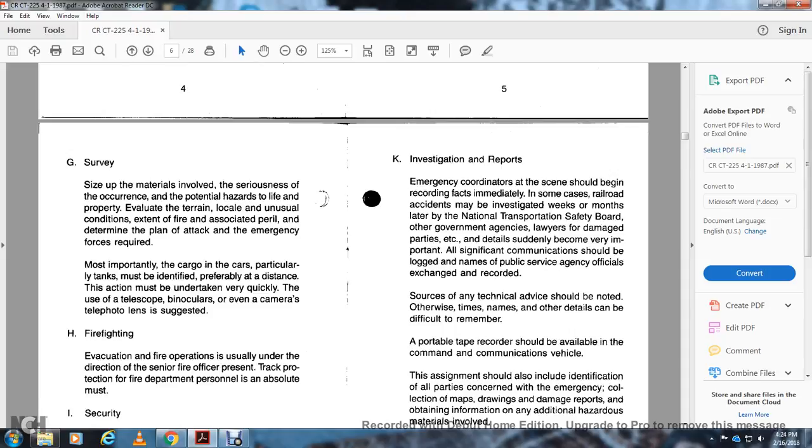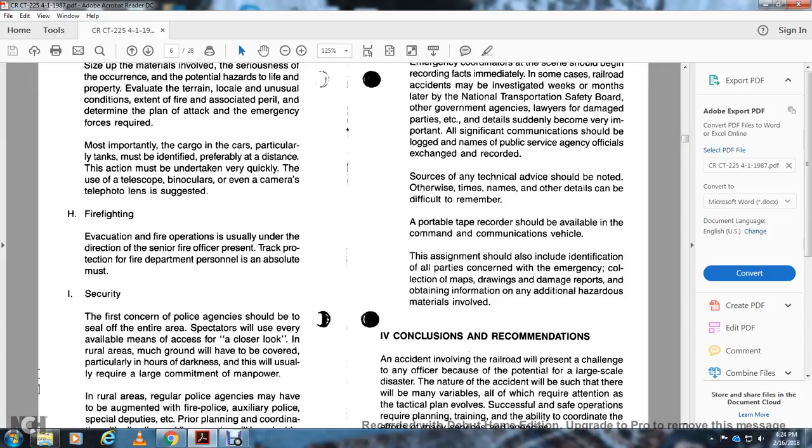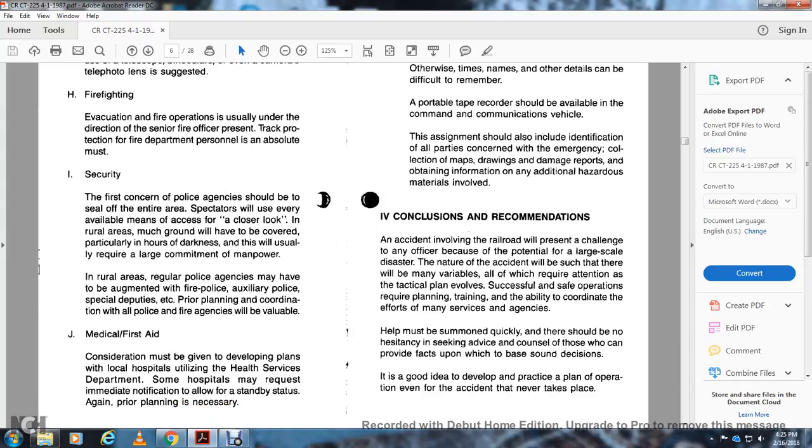Item G – Identification of materials involved: Evaluate the terrain, locale, and unusual conditions, including fire-associated perils, to determine the plan of attack for emergency forces. Most importantly, cargo cars — particularly tank cars — must be identified, preferably at a distance, using telescopes, binoculars, or camera telephoto lenses. Firefighting evaluation occurs under the direction of the senior fire official present. Track protection and absolute security are essential. Police should seal off the entire area and restrict spectators. In rural areas, large commitments of manpower are required. Regular agencies may be augmented by auxiliary police for security coverage.